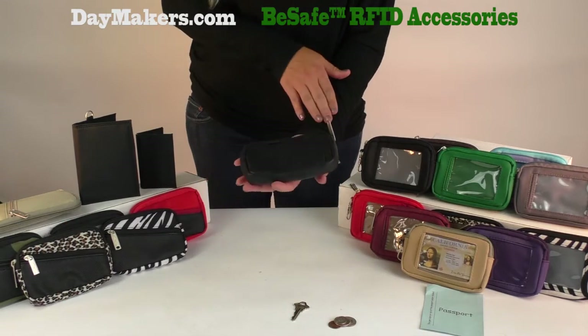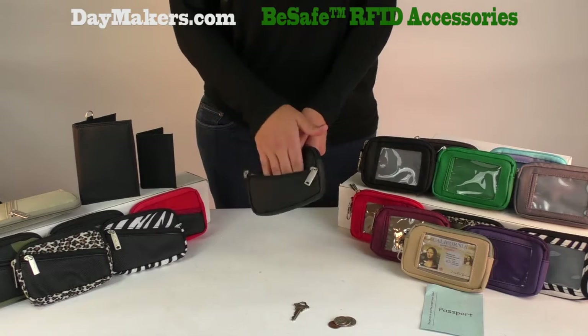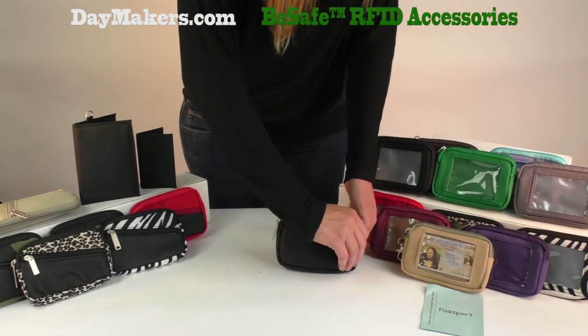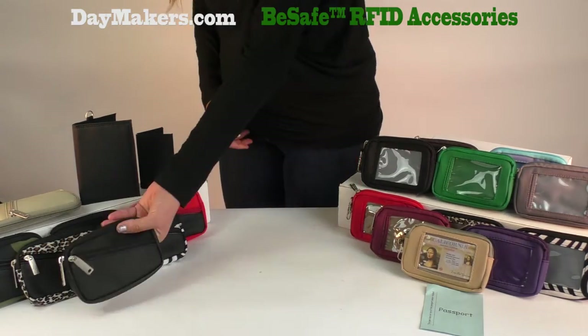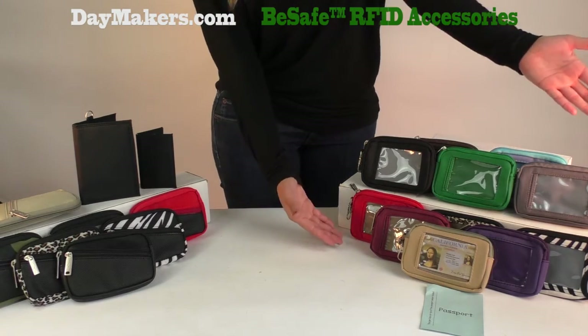Now for the diagonal zipper wallet. Both of these wallets have the same features except the ClearID pocket is now a diagonal zipper pocket. The diagonal zipper pocket is great for coins, spare keys, etc. It has non-slip grip on the bottom half for a secure handle. Here are the available colors with the diagonal zipper and the available colors with the ClearID pocket.